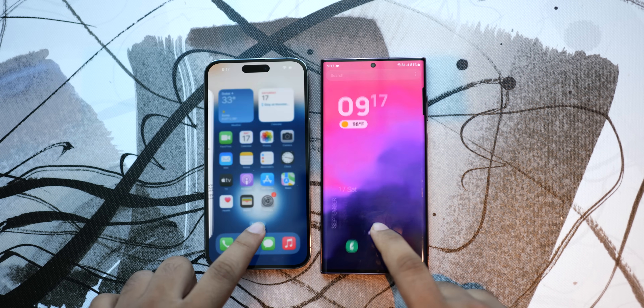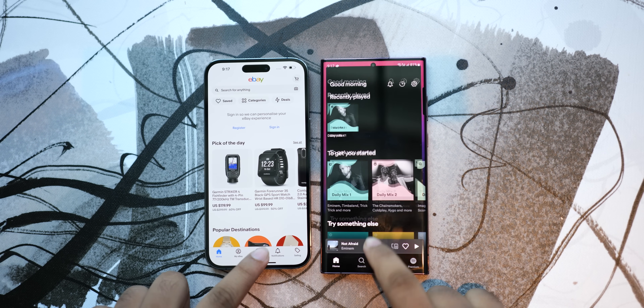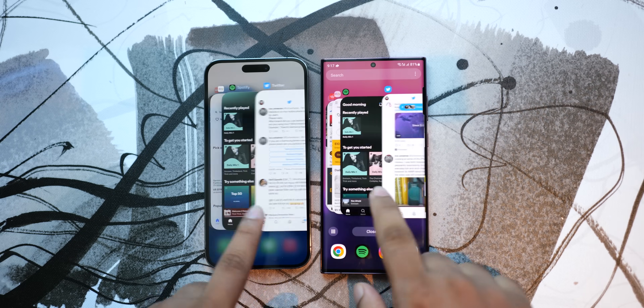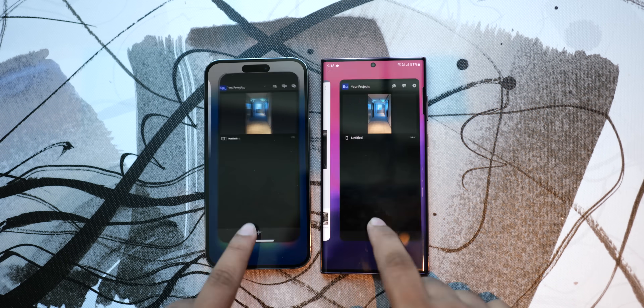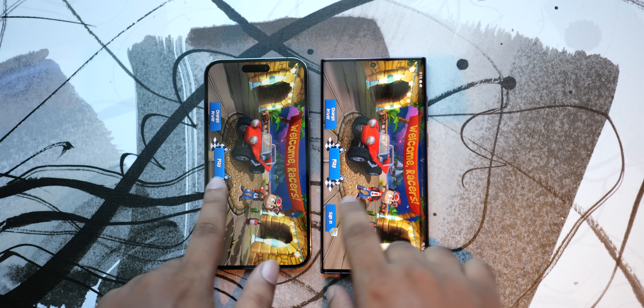Finally, let's see whether or not both phones were able to keep all the apps open in the background. The S22 Ultra has 12GB of RAM while it's just 6GB on the 14 Pro Max. But despite that, both phones were able to keep all the apps open.